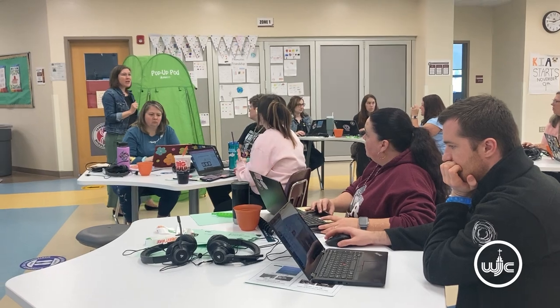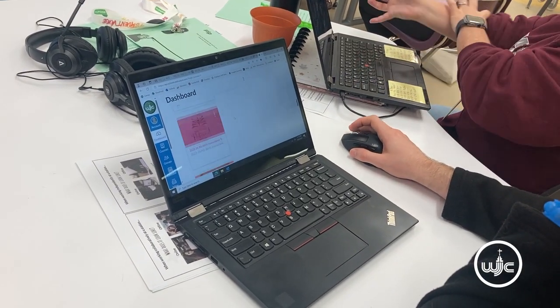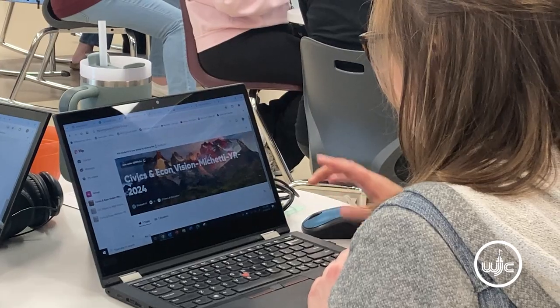We are in a technology world right now and these kids eat up anything that we can give them with technology. Automatically they're hooked just by the fact that you're teaching them something new that they have never used before. It gets them engaged in their learning so they can hopefully remember the things you're teaching through that tool, and it makes a more lasting impression on their knowledge.